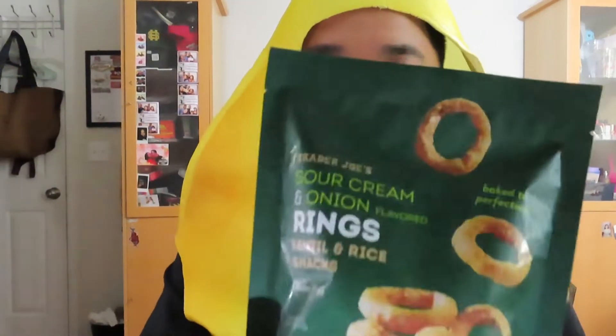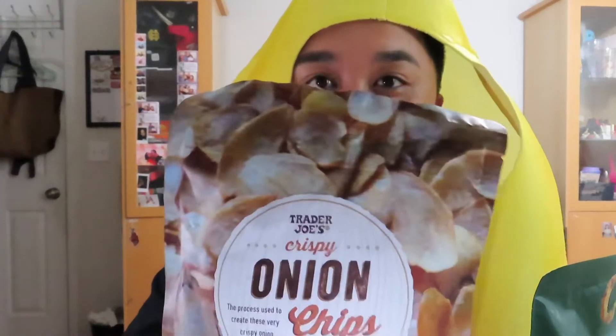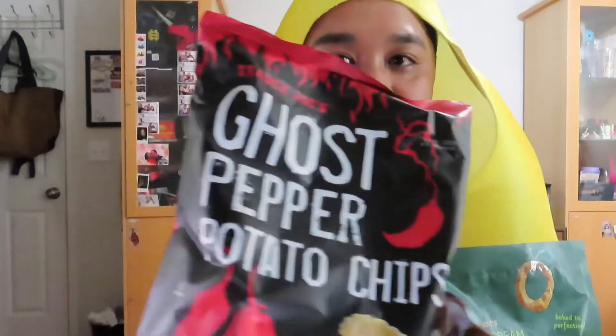First off, we got the sour cream and onion rings. I love onions so of course I have to get me some onion treats. Then we got even more onions — the Trader Joe's crispy onion chips. And the best for last, ghost pepper potato chips.